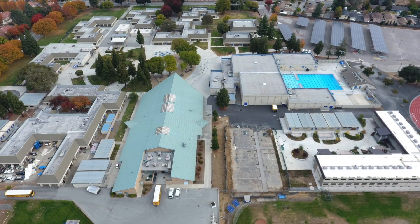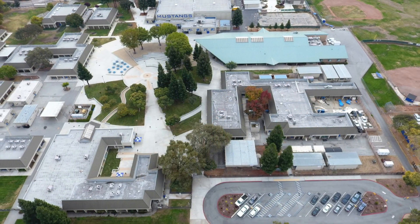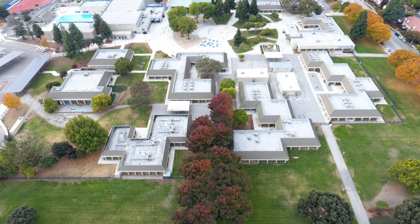That's it for the campus tour. I hope you enjoyed seeing all the facilities that are waiting for you when you arrive here on campus in the fall. Until then, take care and we'll see you soon.